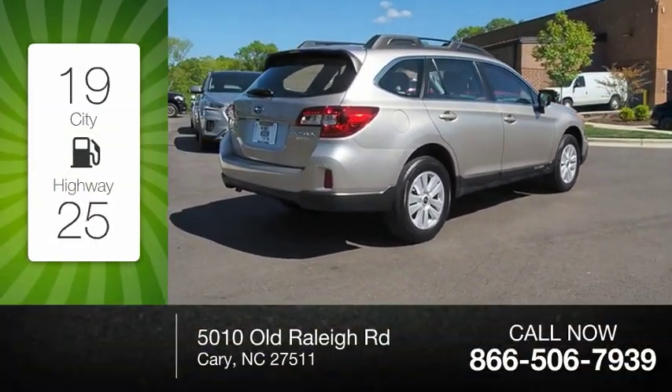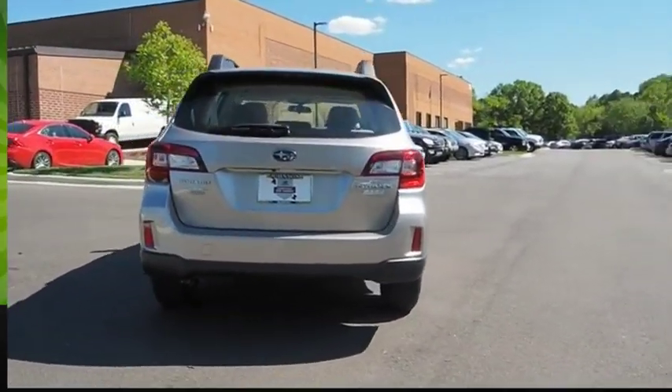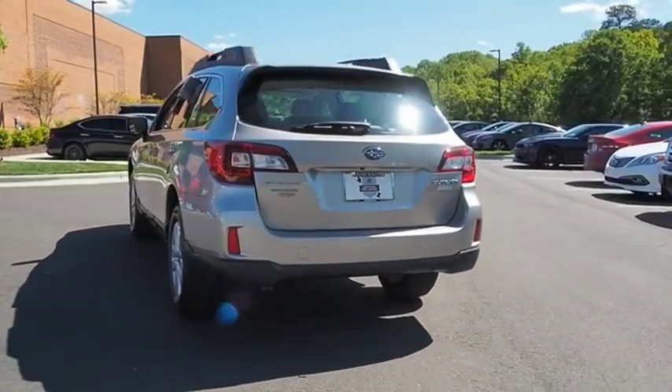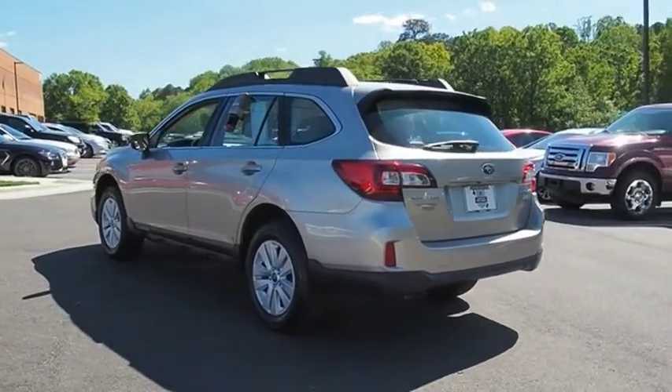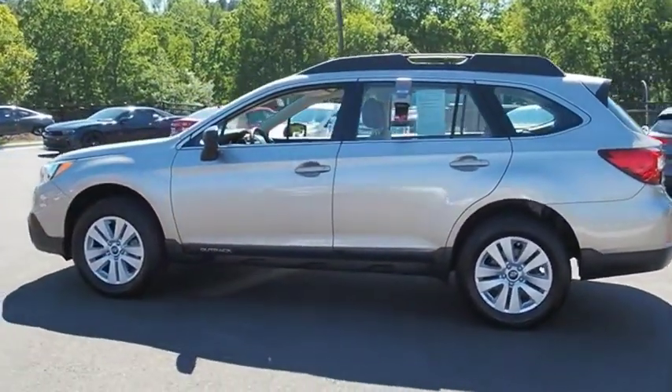Great fuel efficiency saves you money by requiring fewer trips to the gas station. Take the go-anywhere capability of all-wheel drive and plenty of room for cargo and companions, and you've got the Subaru Outback.